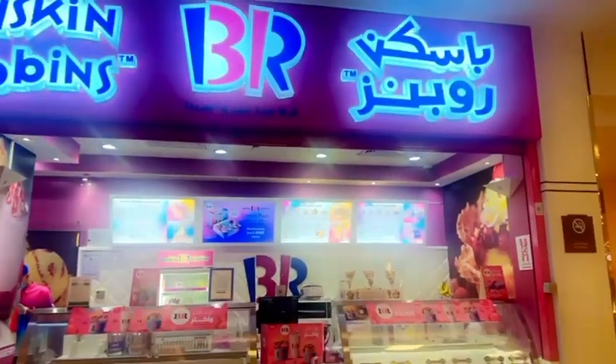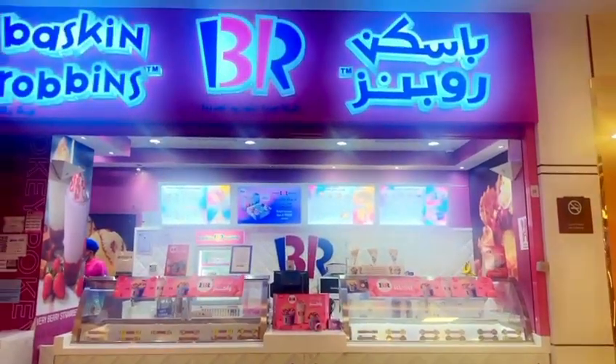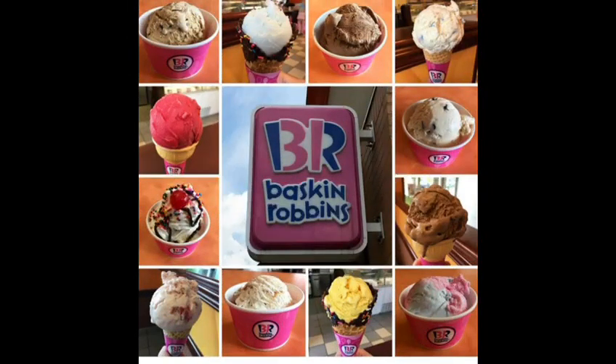That's so nice. We have just stepped into Baskin-Robbins, so let's see what they've got. For you guys, Baskin-Robbins isn't just ice cream — they have sundaes, they have pancakes, they have other pies and cakes.